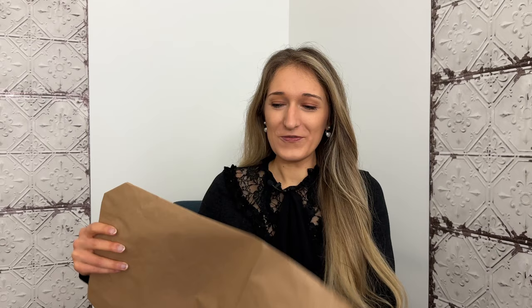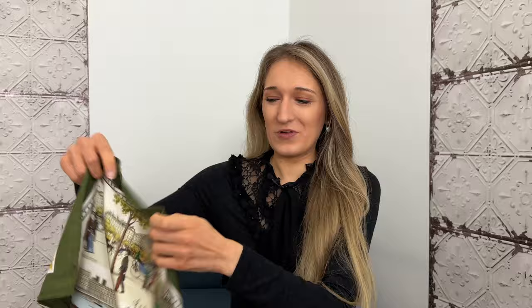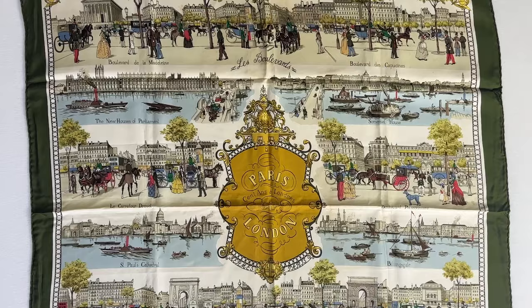This purchase is from Vestiaire Collective and it's a vintage scarf. I probably included the brand in the title and thumbnail, so it won't be a surprise. I'll include b-roll and close-ups but — there it is — this is a Hermès scarf.